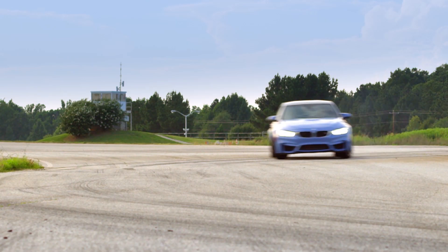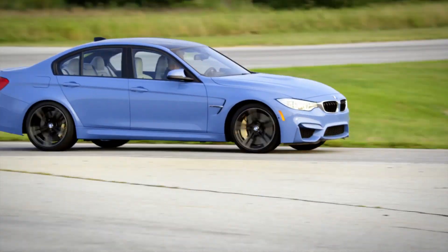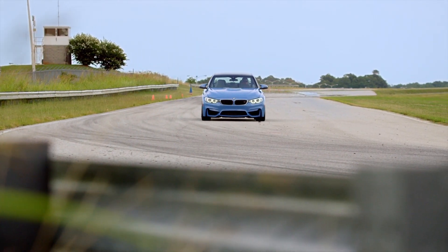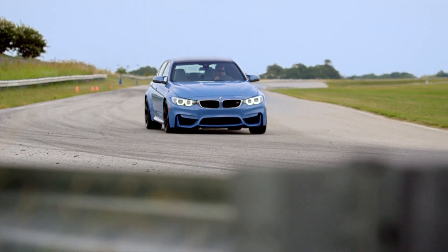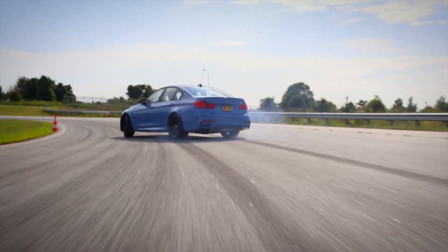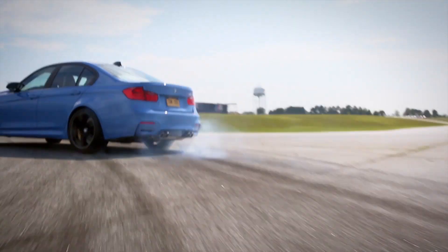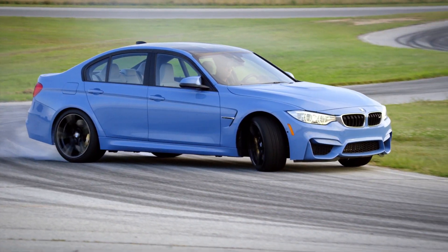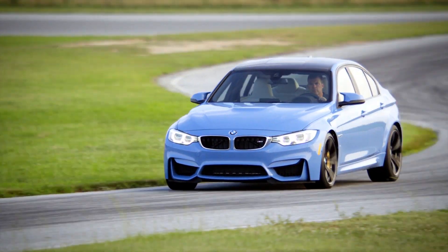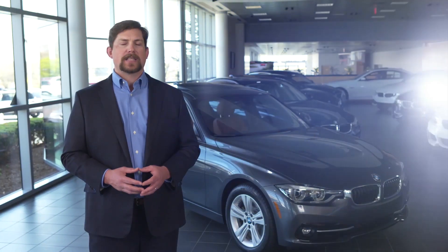The last of the sedans is the legendary M3. 425 horsepower is created by a 3-liter turbocharged inline-6 specially designed by BMW Motorsport engineers. This engine was named a 2015 International Engine of the Year, in part due to its ability to reach 60 miles per hour in a blistering 3.9 seconds. Drivers can choose from a 6-speed manual or 7-speed M dual-clutch transmission. A competition package is available that further enhances acceleration and handling, while adding unique interior and exterior aesthetic touches.